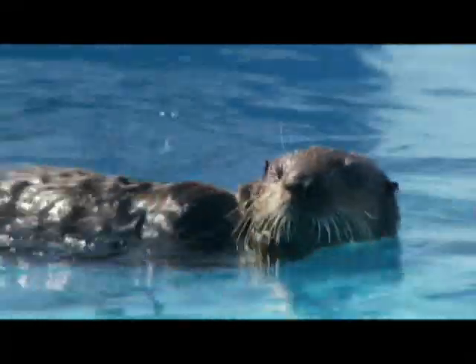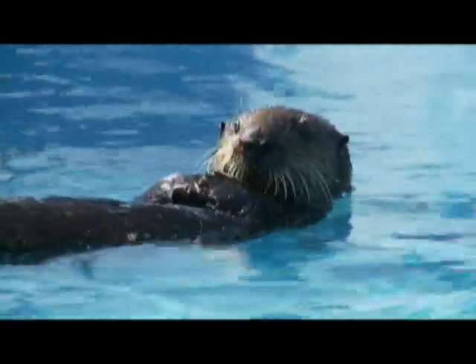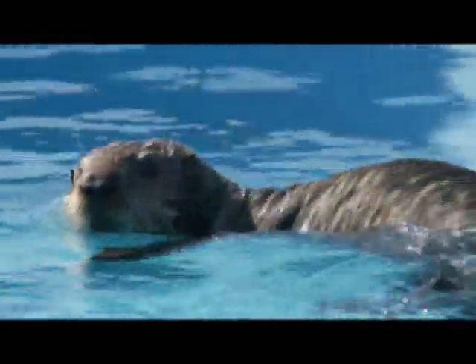Yet they live in waters that are typically 50 to 70 degrees Fahrenheit below their core body temperature, which varies from 37.5 to 39.5 degrees Celsius depending on their activities.